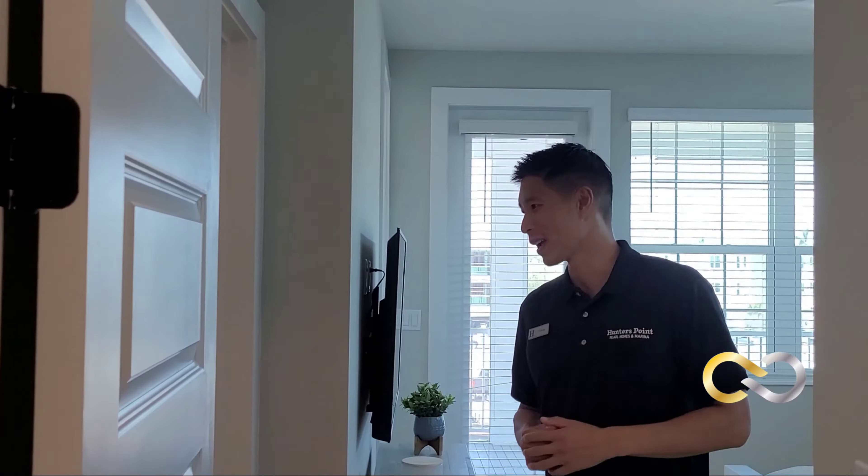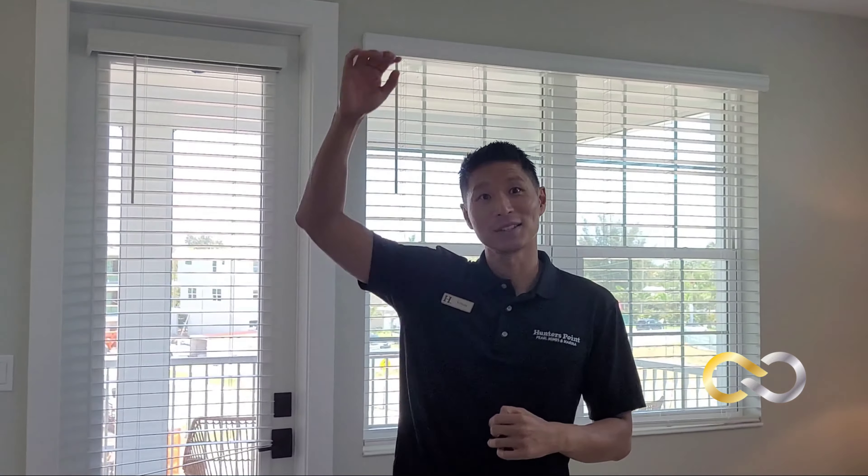Here is the master bedroom. You have two closets — I call them hers and hers closets. Nice tall nine-foot ceilings, and again you have another balcony here, with the emphasis on indoor-outdoor living that we offer here in sunny Florida.